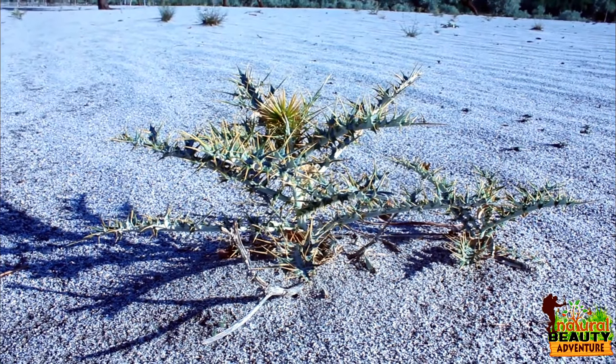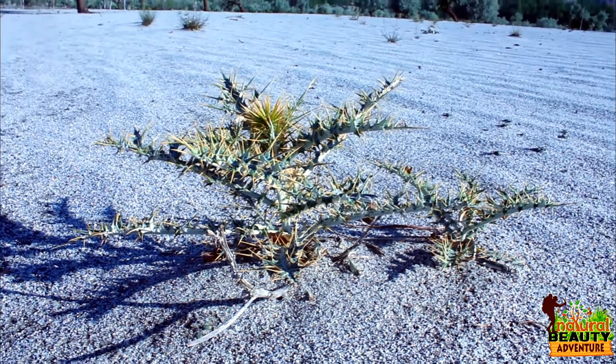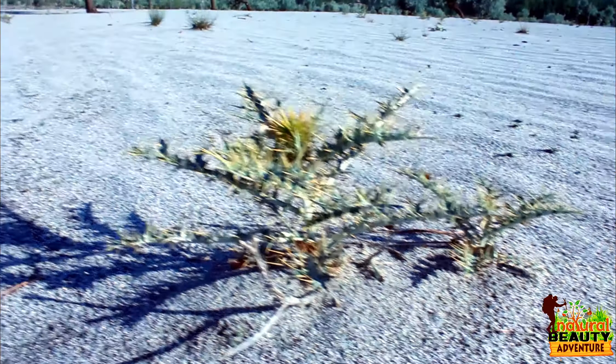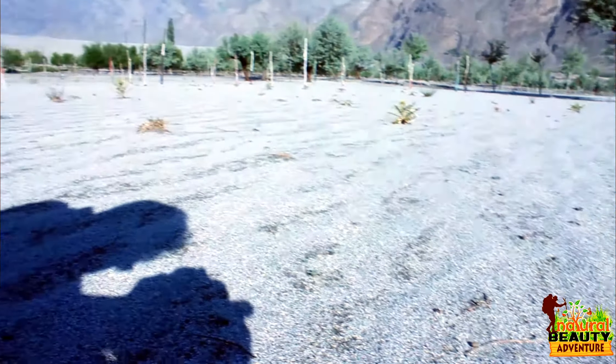This is a charchu, which is found in the cold desert in Gilgit-Baltistan and also in the Husseinabad cold desert. You can see there are many of these herbs called charchu.